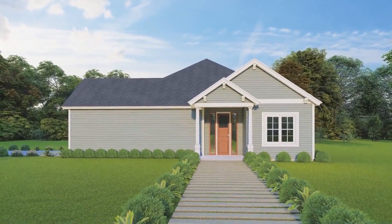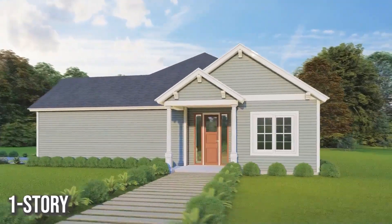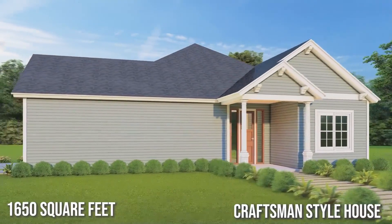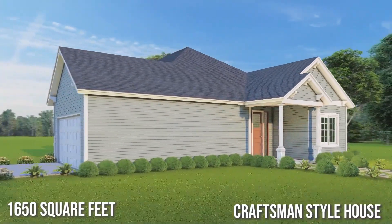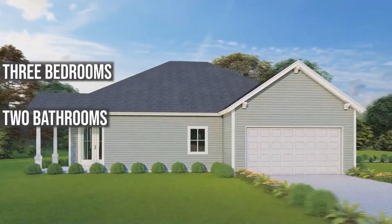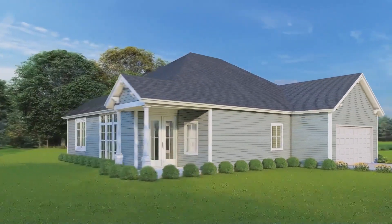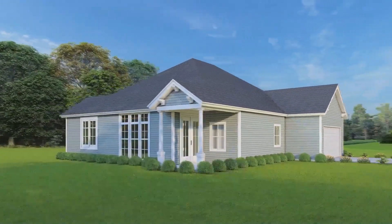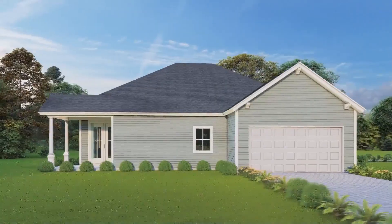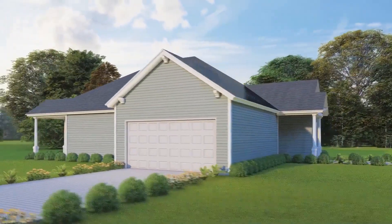Welcome back to another video. Today I present an excellent one-story house design available only on the Archimple website. This 1,650 square feet craftsman style house design is especially planned for spending time with family and friends. This house has three bedrooms, two bathrooms, a living room, a utility, a mechanical room, a crawl space, an eating area, a kitchen, a garage, and laundry. A covered front entry porch will greet the users. So let's get started.